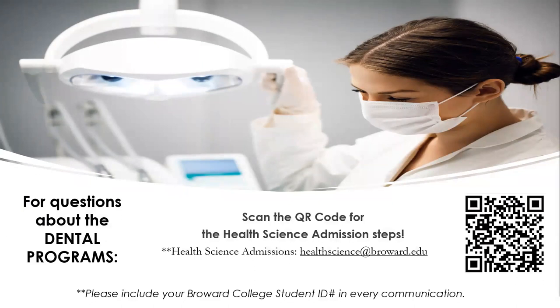We've covered a lot today, but if you still have questions, you can scan the QR code shown to view our six-step health science admissions process and updated frequently asked questions. You can also send an email with your Broward College student ID to healthscience@broward.edu. Thank you for choosing Broward College, and we look forward to celebrating your success.